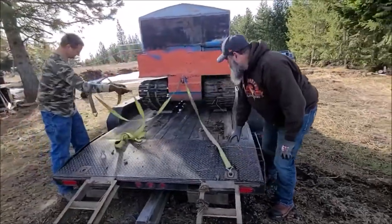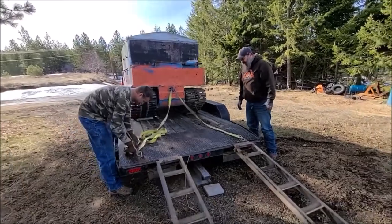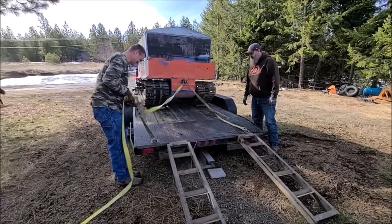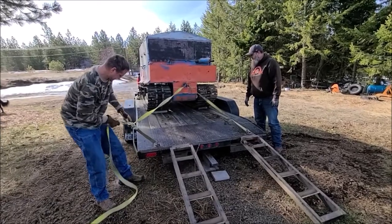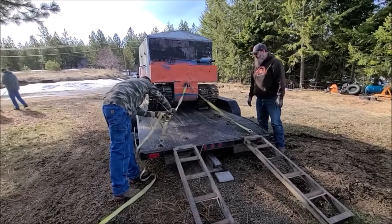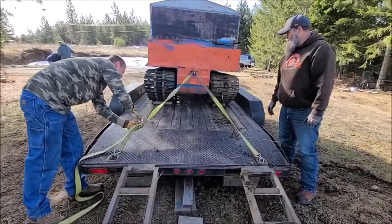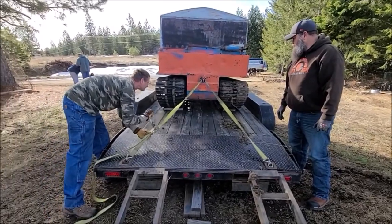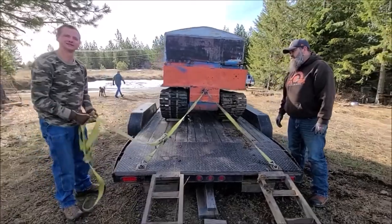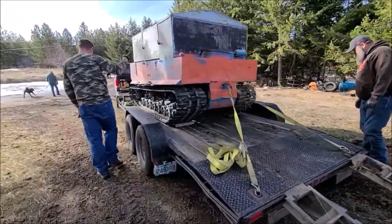I usually attach the uphill side first — not to be judgy. It's blocked anyway — Jared blocked the track so if it decides to go anywhere it's covered. Safety first. That's what you brought me for — I'm your safety supervisor.